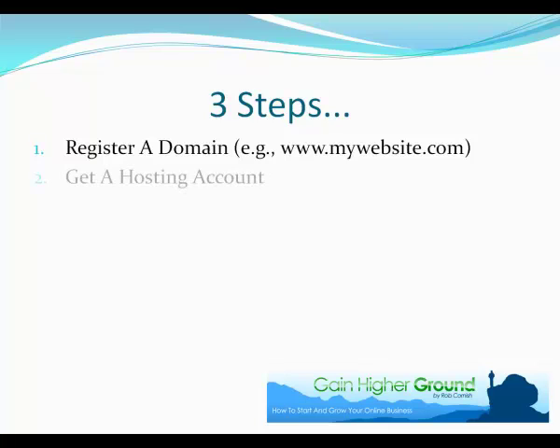The next step is to get a hosting account. What is a hosting account and why do we need it? For your website you'll want to write articles, maybe have pictures, maybe even videos like I do at Gain Higher Ground. You'll have those articles, pictures, and videos and you'll need to store them somewhere. Normally you would store them in a folder on your computer, but because we're creating a website, we need to have those files on the internet, and the place where we put them is into a hosting account. The final step is to actually build your website itself.